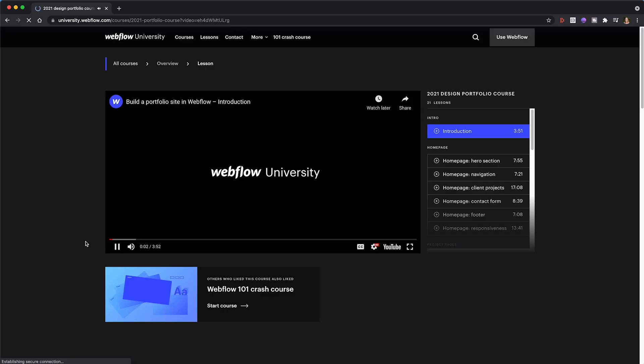Overall, I would definitely recommend trying Webflow if you're on the fence. Just jump in, watch some tutorials online, and you'll be up and running soon. That's an introductory walkthrough of the interface, and if you have any questions, just leave them down below. Thank you so much for watching, and I'll see you in my next video. Bye!